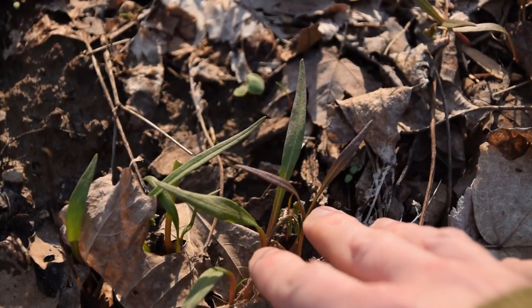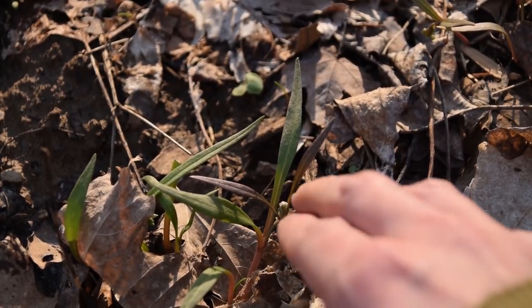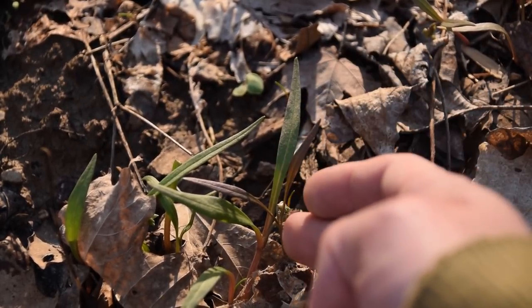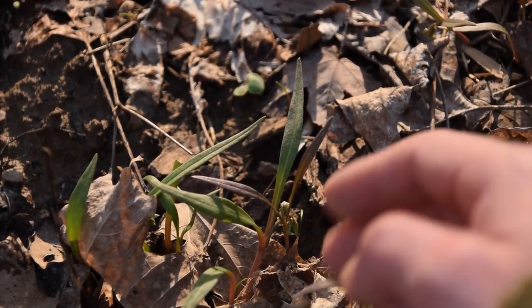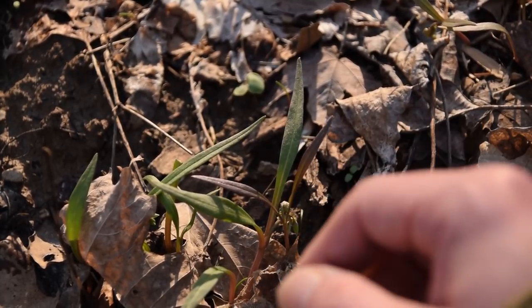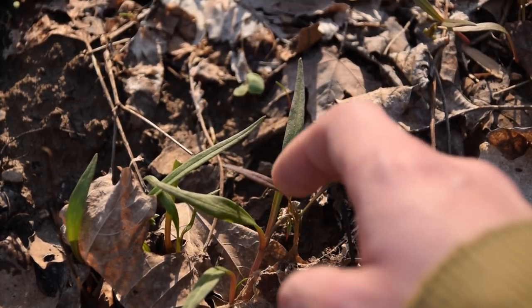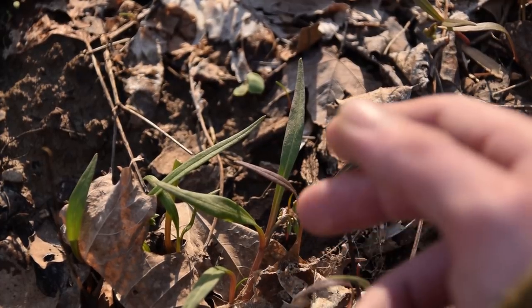Right here we can see some of these leaves of the spring beauty. They look somewhat like grass to some people, but it's definitely not grass. From what I understand, the whole above-ground part of the plant is also edible, though I have never tried it. I do plan on trying it this year and possibly making a video on it. Whenever you see these leaves with this reddish stem coming out of the ground — smooth on the margins — you know spring has sprung because the spring beauties are springing.